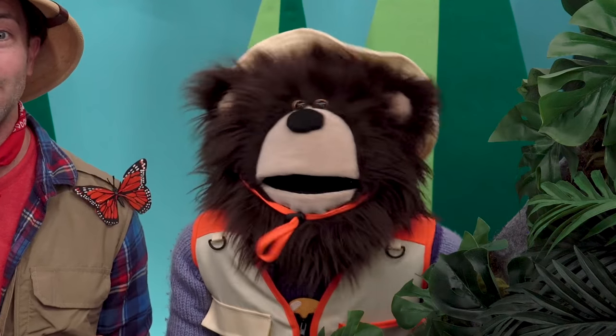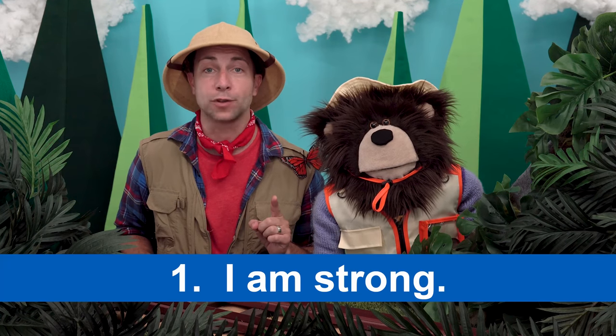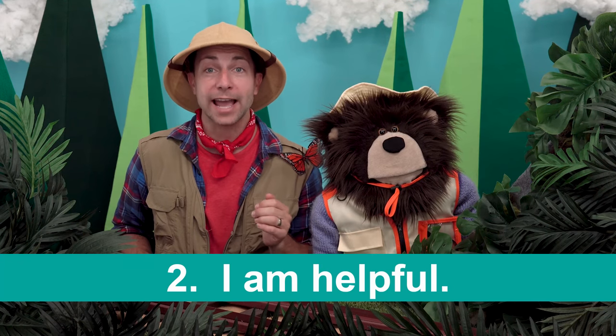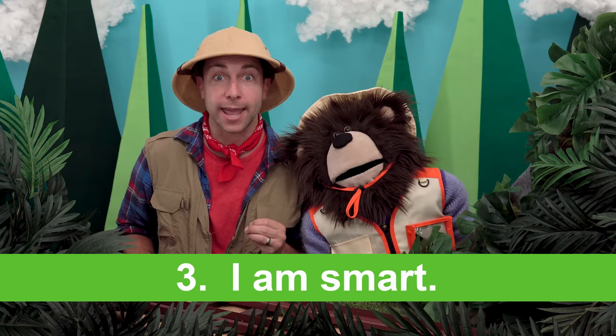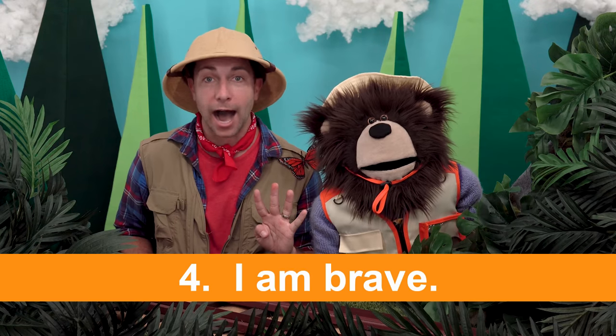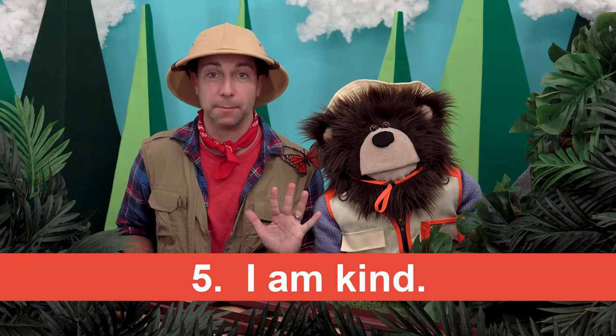Before we go, let's say five good things about ourselves. I'll go first and then you repeat after me. Number one: I am strong. Number two: I am helpful. Number three: I am smart. Number four: I am brave. And number five: I am kind.